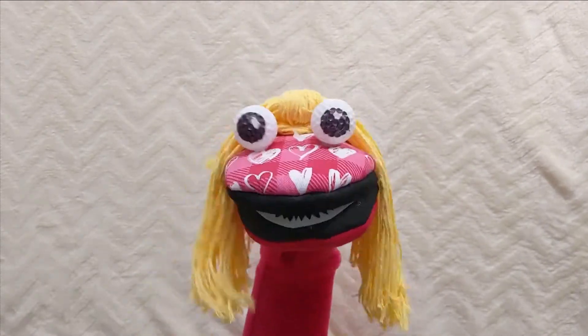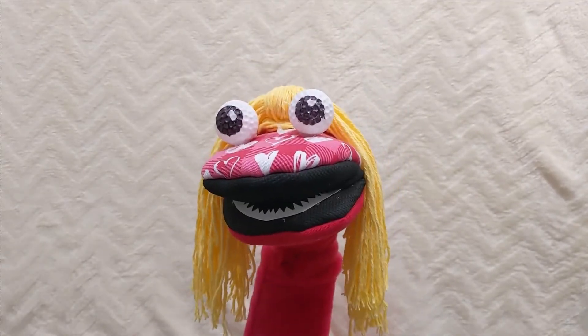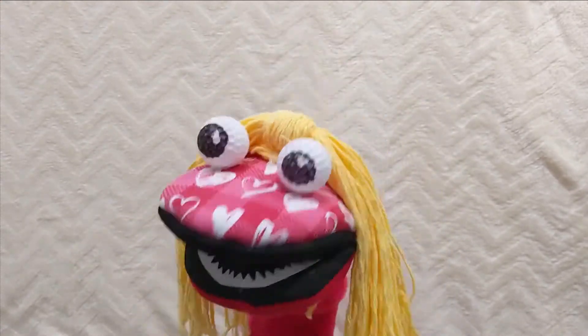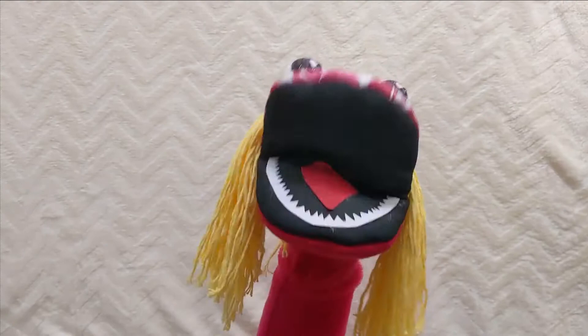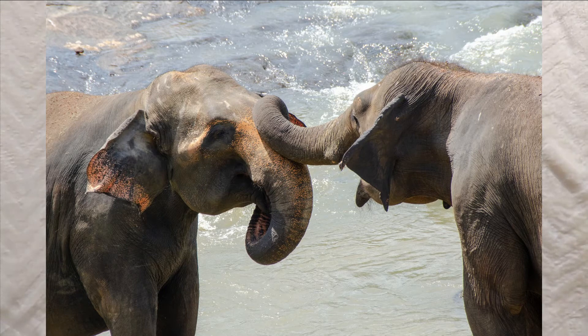The elephant's trunk is one of nature's most amazing creations. An elephant can pick up a coin with its trunk, and it can also pick up a tree! The trunk is used to drink, smell, pick up food, touch, and communicate. Elephant tusks are actually a fusion of their nose and upper lip.